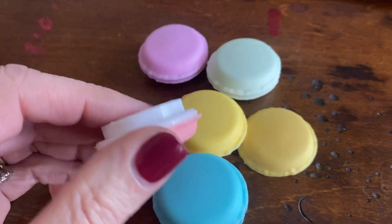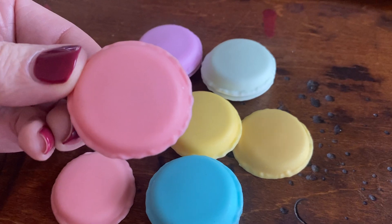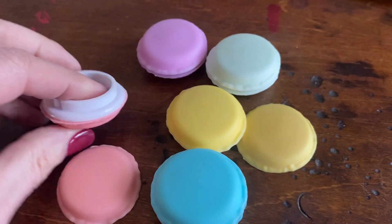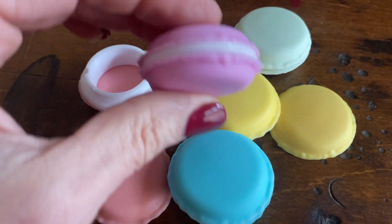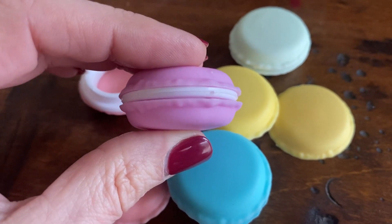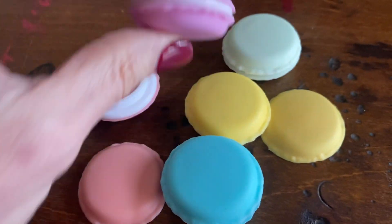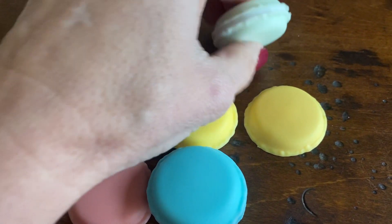They are so cute — just about one and a half inches, I think it's 1.7 inches across. Look how cute they are. These come in a 16-pack and they come with two of each color. There are eight different colors in here. I am loving these.